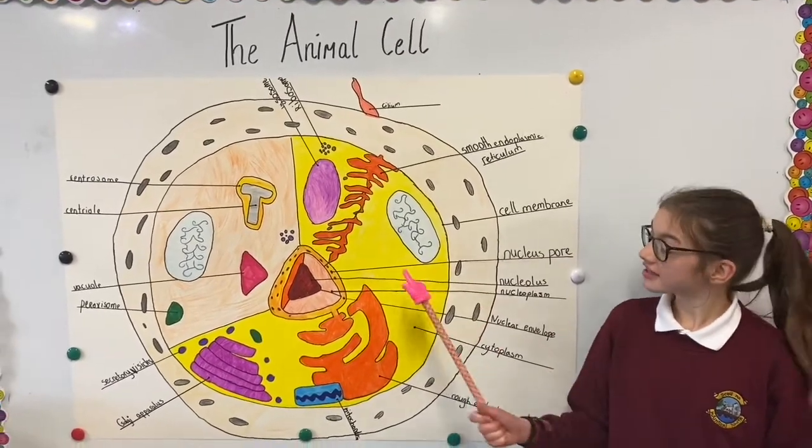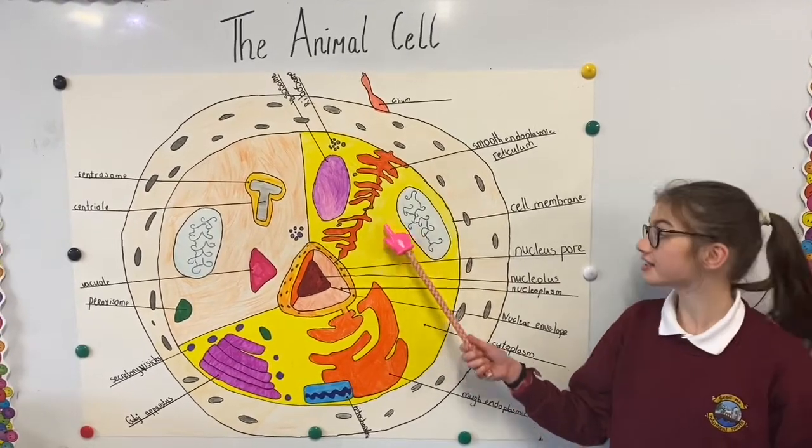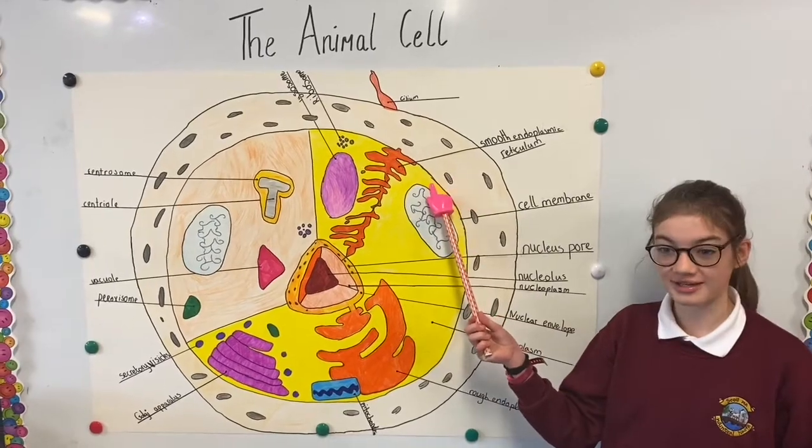Let's take a look at the animal cell. The cytoplasm is a jelly-like liquid that contains smaller particles called organelles. The cell membrane holds the cell together and controls what comes into and leaves the cell.